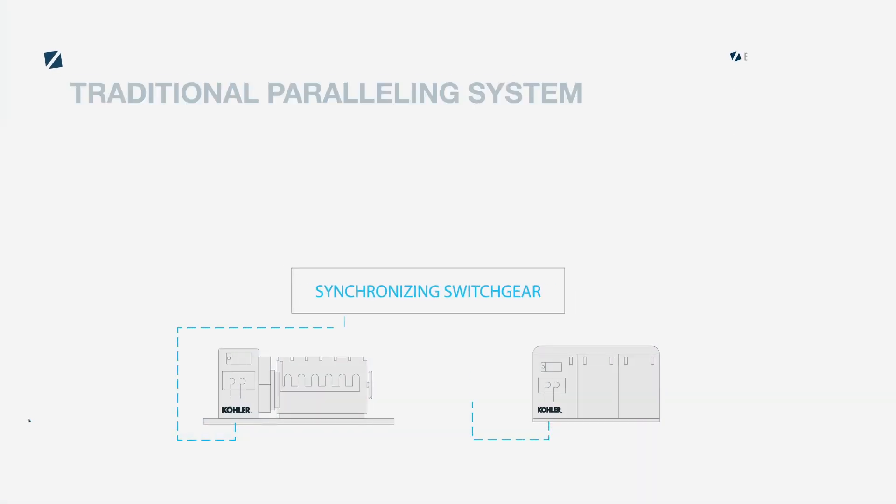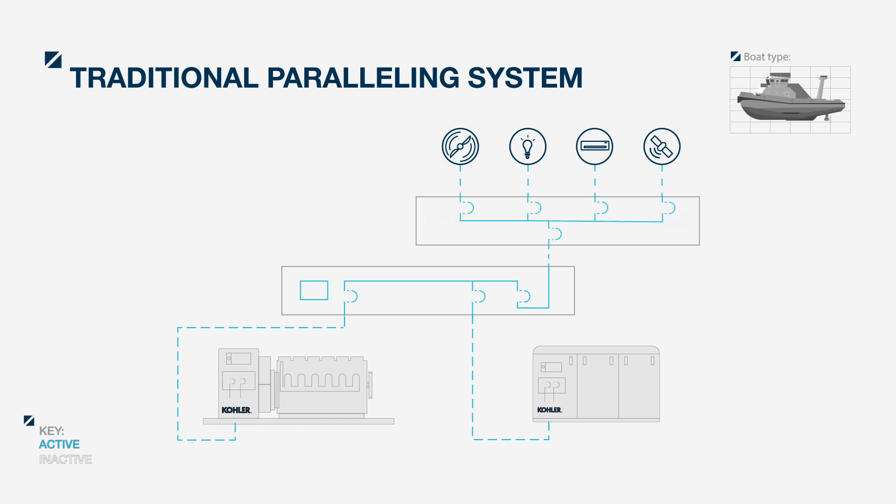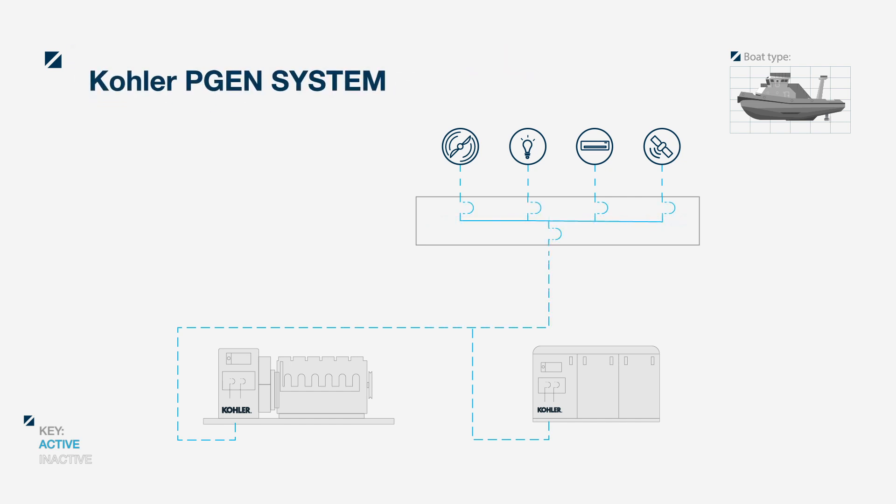It replaces the synchronizing switchgear panel, so multiple gensets work as one automatic system. By reducing the number of connections, reliability and redundancy increase.